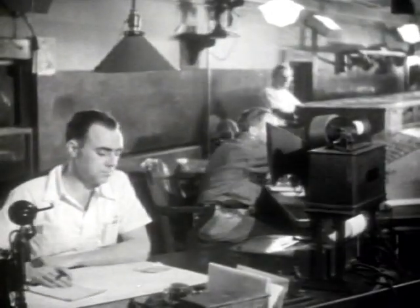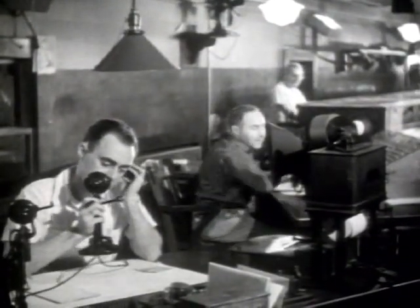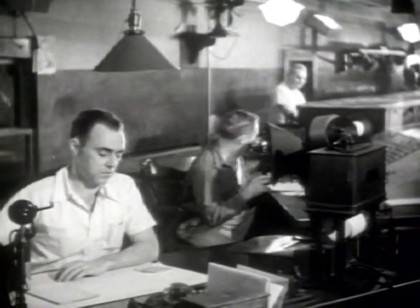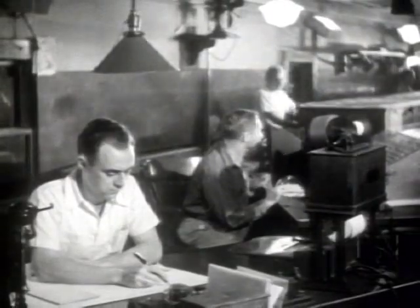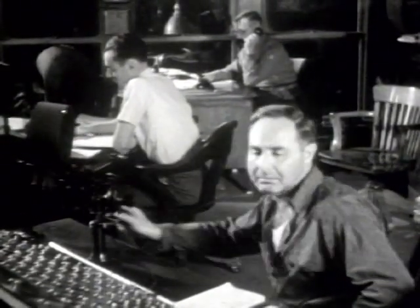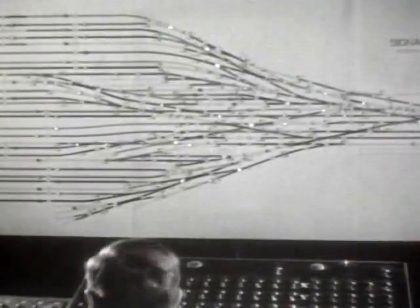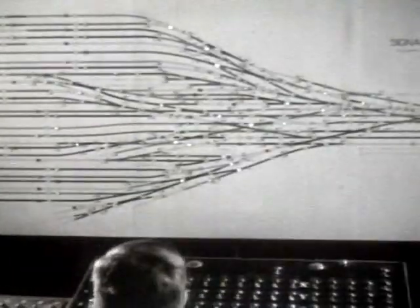From the underground signal tower, a steady stream of train routing instructions: track assignments, directional calls, and coordination signals guide each movement — 28 up each, 18 out 3, 84 up each, 20 to 23, and more — orchestrating the continuous flow of trains through Grand Central's complex network.